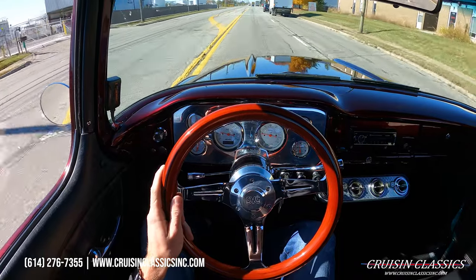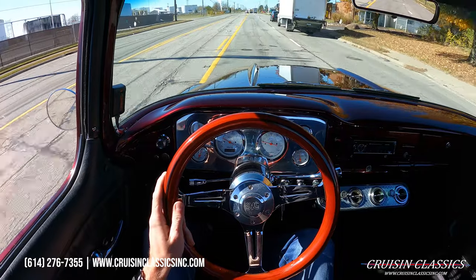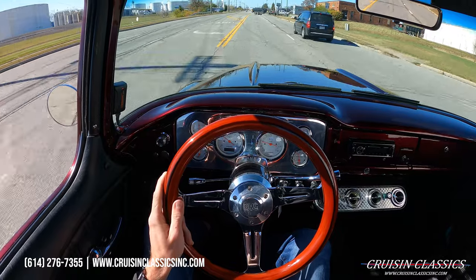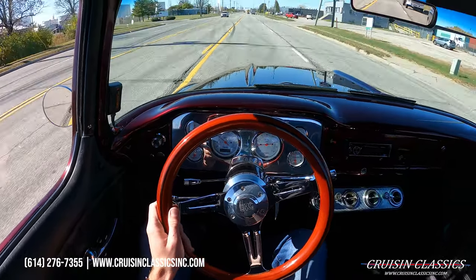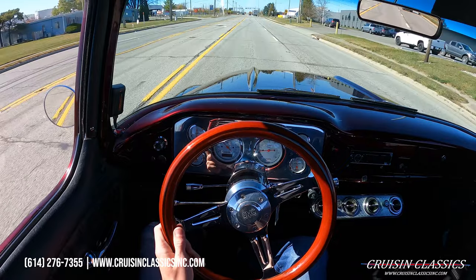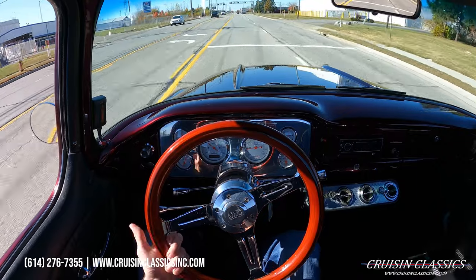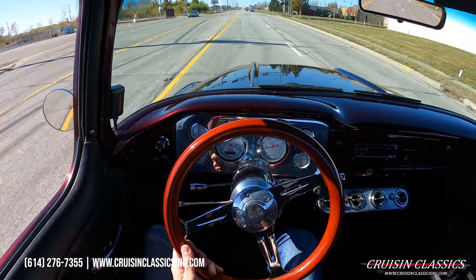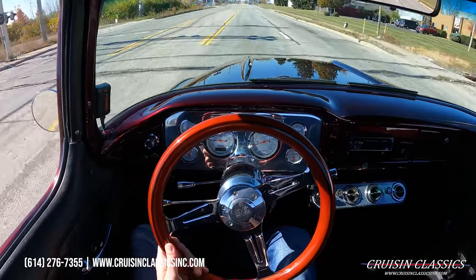Alright guys, welcome to the driving video of this 1957 GMC pickup. We're going to take this truck down the road like we typically do for a short drive to show you guys that it is a running and driving vehicle — most importantly, there's no shifting issues, overheating issues, anything like that. Any questions about the truck, don't hesitate to call 614-276-7355. This is my first time driving the pickup so I'll give you guys my opinions on how it rides.